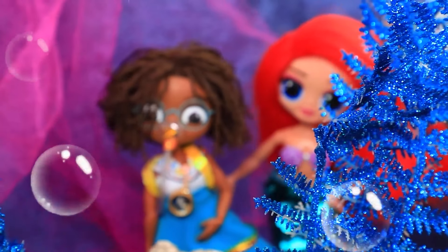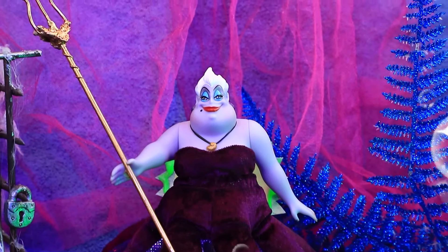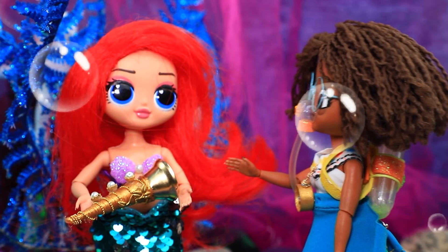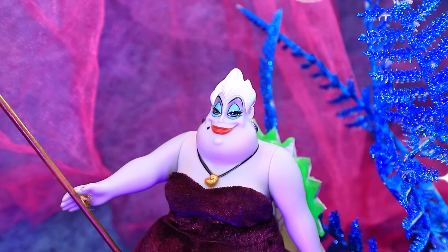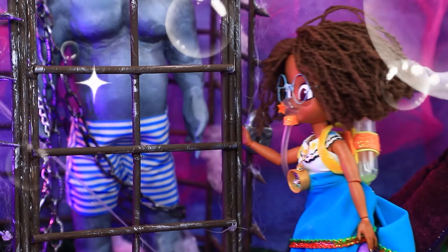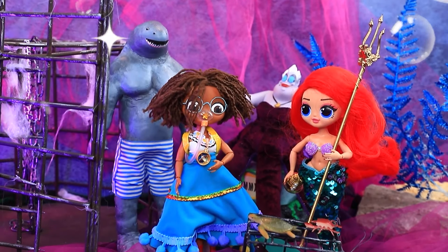Nuestras chicas fueron transportadas a la cueva de la malvada bruja Úrsula. Definitivamente no es buena — ¡ella tiene el tridente! Toca la trompeta — ¡rápido! ¿Crees que esto funcionará? La hermosa melodía le dio sueño a Úrsula. ¡Me duermo! Salvaré a un amigo — ¡soy libre! Tengo el tridente. ¡Gracias! Es hora de volver.